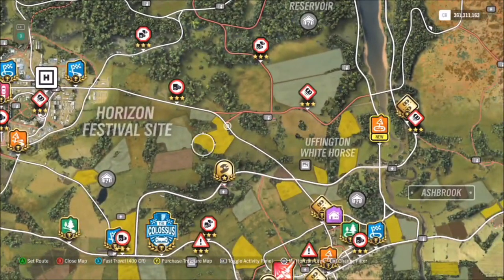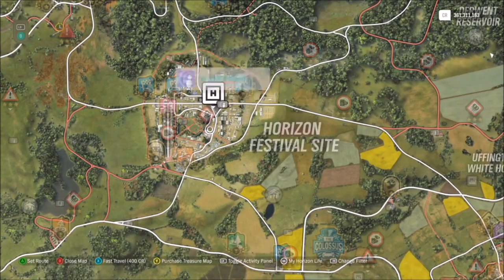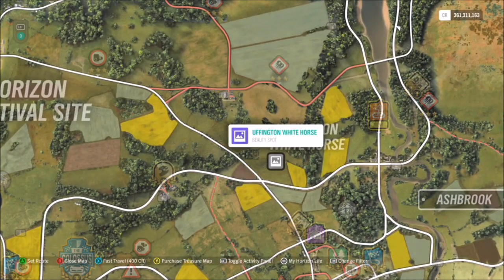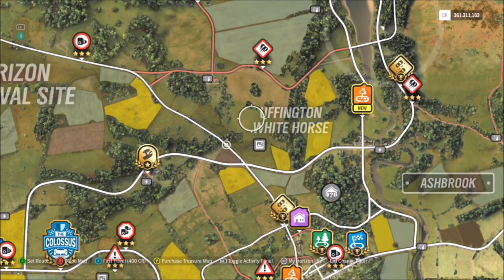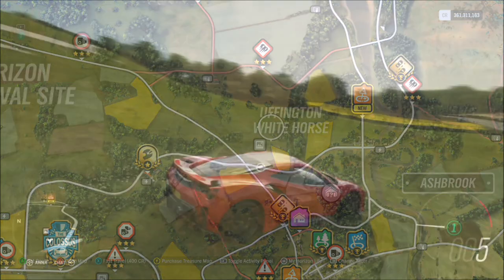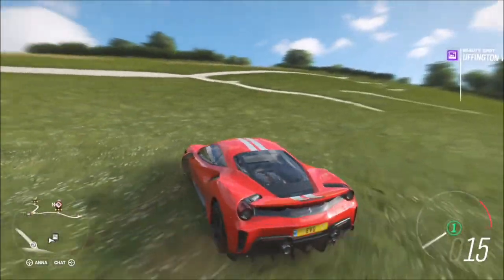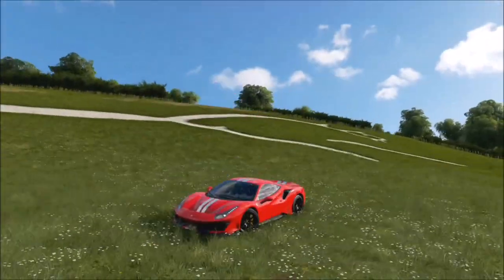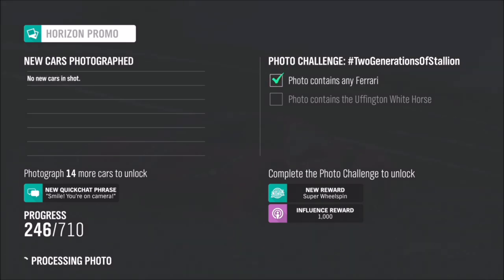Moving on to the location — Huffington Whitehorse is located just to the east of the Horizon Festival site. As you can see, you start off there, come over to the right, and there you can see Huffington Whitehorse. There is also a beauty spot location for it, so pretty much if you head into that location where the beauty spot is and take your photo, that's all you need to do. As long as you're in a Ferrari and you've got the Huffington Whitehorse somewhere in your photograph, you will complete both parts of the challenge — and there is week five's photo challenge completed.